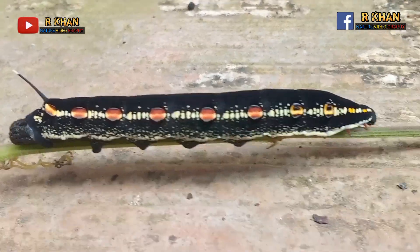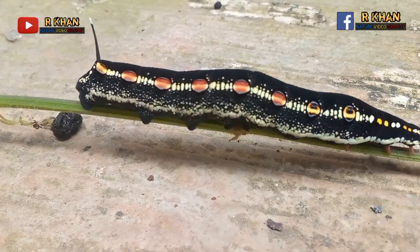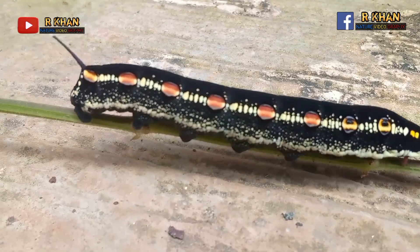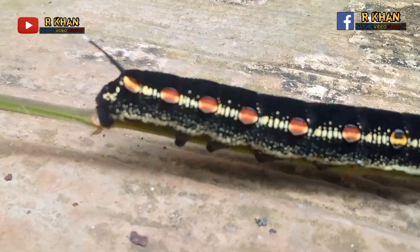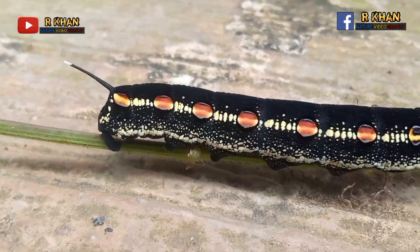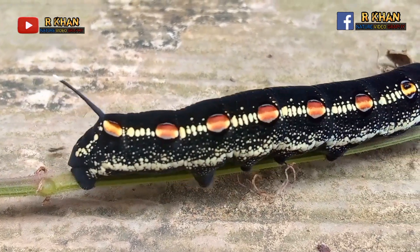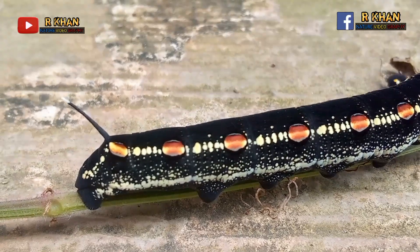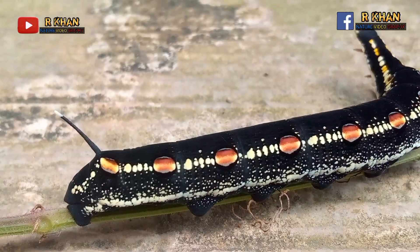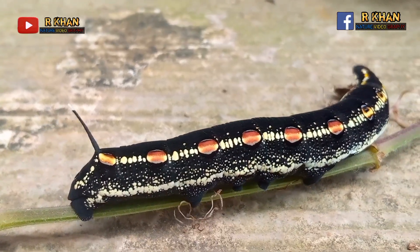Referring to various references, this Teretra larva is included in the Teretra oldenlandia type. In Javanese, especially in the area where I live, this type of caterpillar is generally called 'ulerkeket.' However, it is not impossible that it has a different name in other areas.